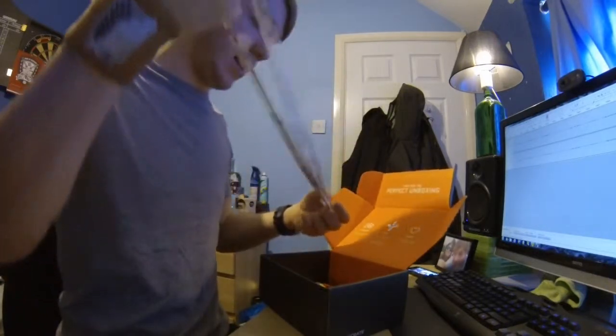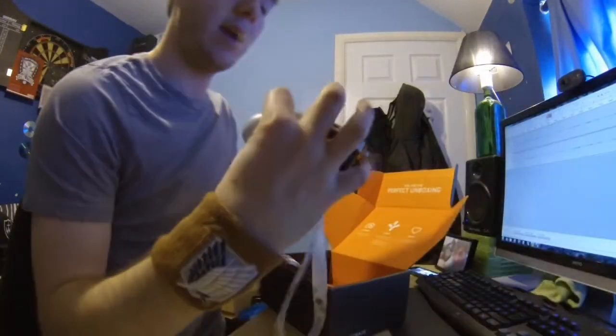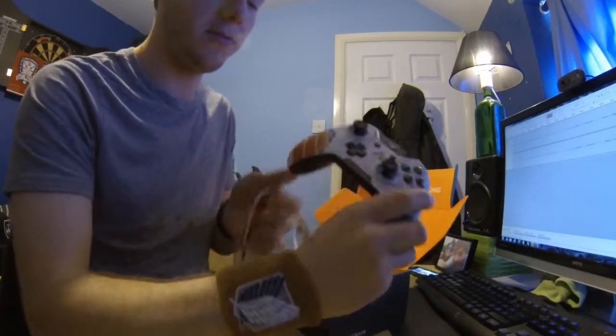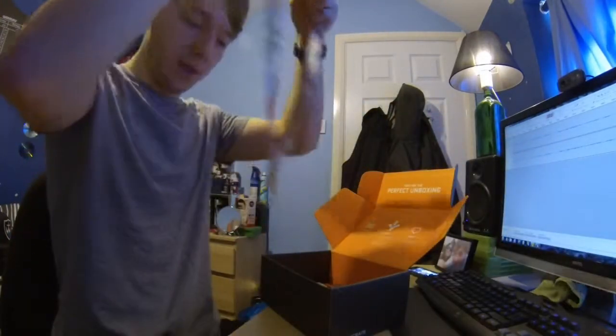I've got a lanyard — that's what you call them. And it's another Titanfall design on it, exactly the same design as my Xbox controller. This doesn't come with the box, this is just something I bought myself. So it's the same design — so it's Titanfall related. That's really cool.